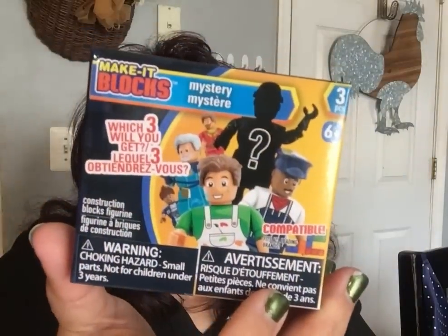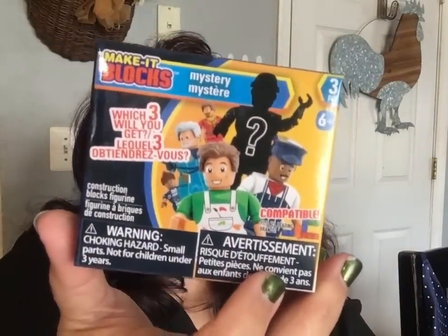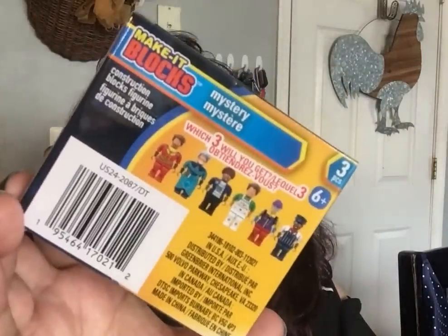They also had a new mystery box of mini figures — it says 'Which three will you get?' so it's a surprise. I thought that'd be fun for the boys at Christmas. I got two of the mystery boxes. And that's it — a lot of foodie items plus some other things!